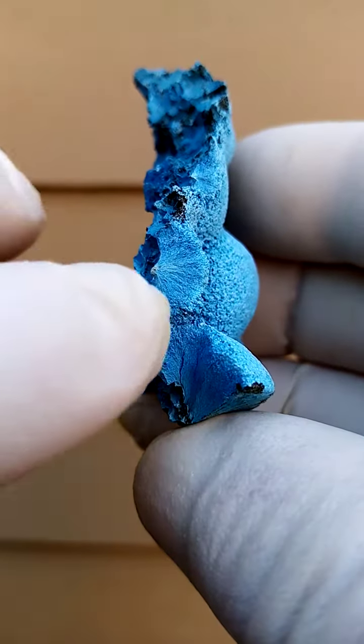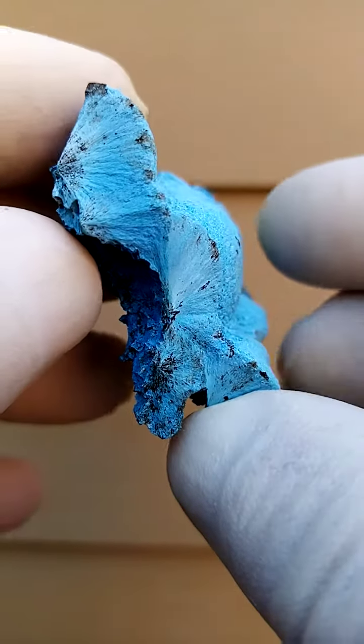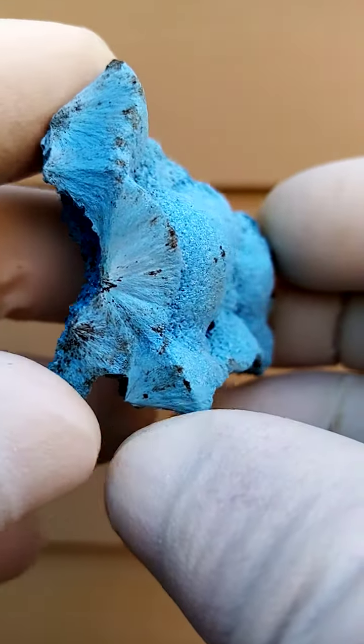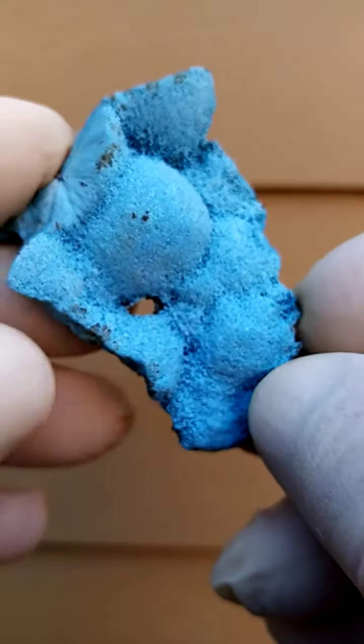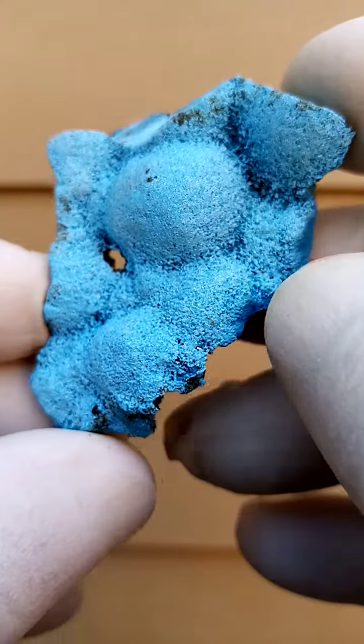What I enjoy about this piece is on the cross sections you have these sprays. You can clearly see the sprays of shatukite, because what we see on these botryoids is actually made up of compact sprays of shatukite needles.